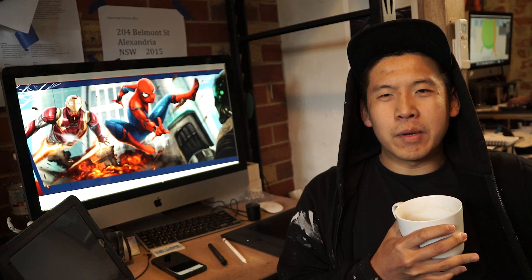G'day mates, I'm Sam Yong and I'm the artist designing the mural for the upcoming Spider-Man Homecoming film with Sony Pictures.